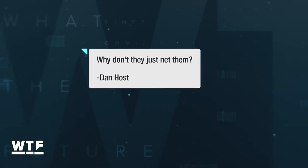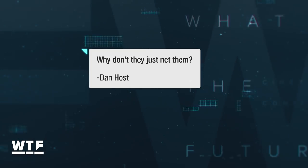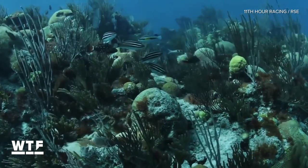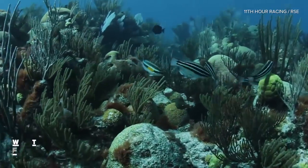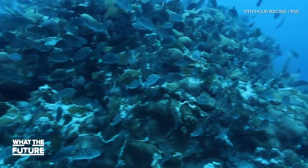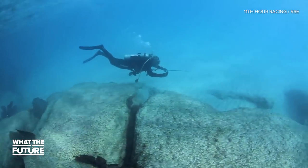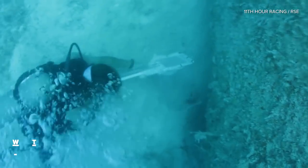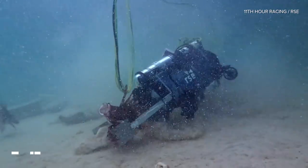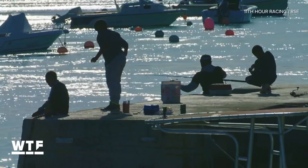It's time for a question from one of our viewers. Dan Host asked on Facebook: why don't they just net the lionfish? Most large-scale net fishing results in the capture of unwanted fish and other marine creatures — also known as bycatch — which does further damage to marine ecosystems. The most precise way to catch only lionfish is to catch them one at a time using spears, hand-held nets, or robots. The robots can go deeper than your average human diver, hence the push to make them economically viable for fishermen.